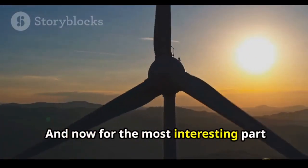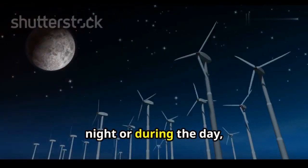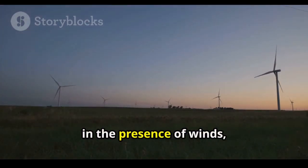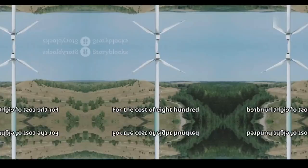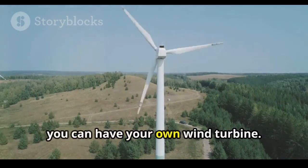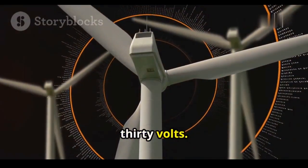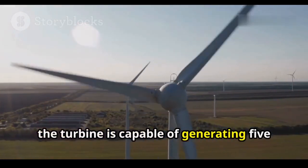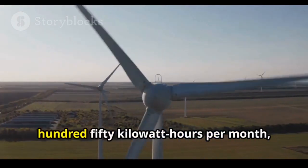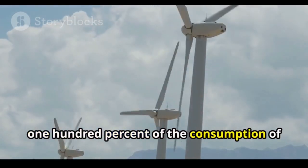How much energy can this mini turbine generate? Being able to generate energy during the night or during the day, the Avatar turbine has the advantage of generating energy 24 hours a day in the presence of winds, unlike solar panels. For the cost of $889, you can have your own wind turbine with 1,000 watts of installed power and voltage of up to 230 volts. Per day, the turbine is capable of generating 5 kilowatt-hours at 5.5 meters per second, which is equivalent to approximately 150 kilowatt-hours per month — corresponding to 50 to 100 percent of the consumption of a conventional home.